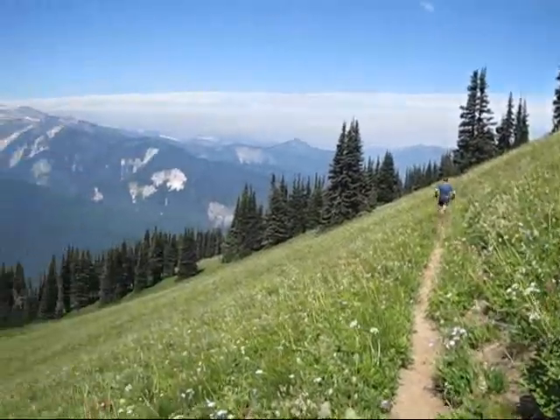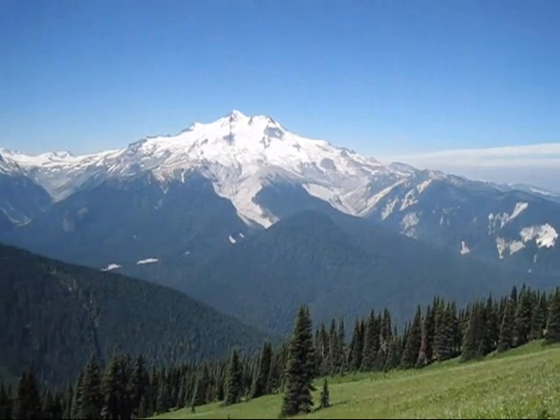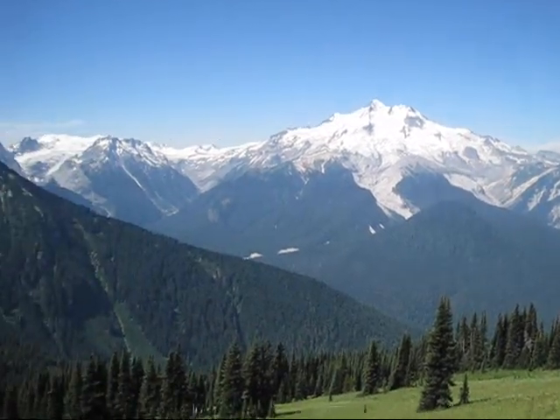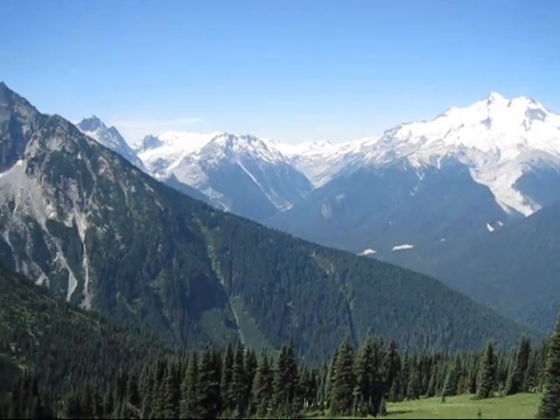Descending toward Buck Creek Pass — absolutely stunning views. Amazing views of Glacier Peak. Lovely meadows, Cololo Peaks, and Honeycomb Glacier.